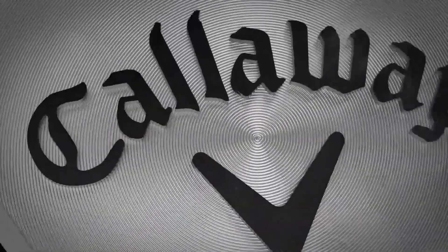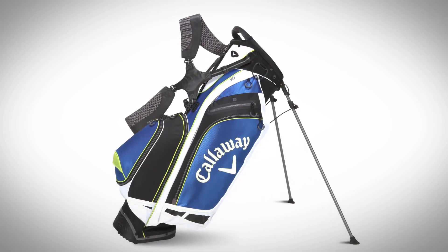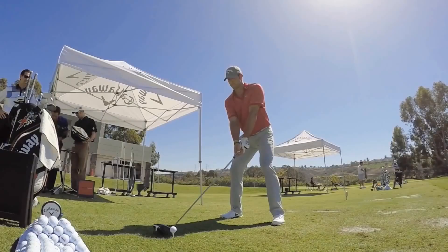Callaway Golf manufactures and sells golf clubs and golf balls. We also sell golf accessories, golf bags, apparel, as well as footwear. We're constantly innovating every day in order to put the love of the game in the players hands.